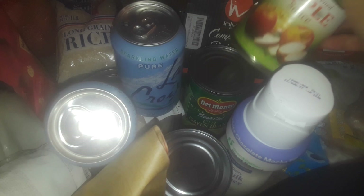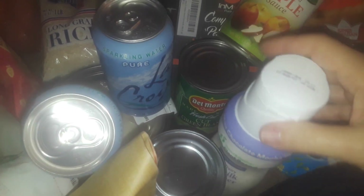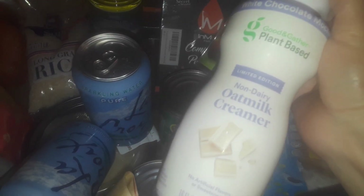They also gave me a whole bunch of canned goods. I don't want to go through all of them again — it's stuff like spaghetti sauce, applesauce, vegetables. They gave me some oat milk, plant-based creamer, and two things of sparkling waters.